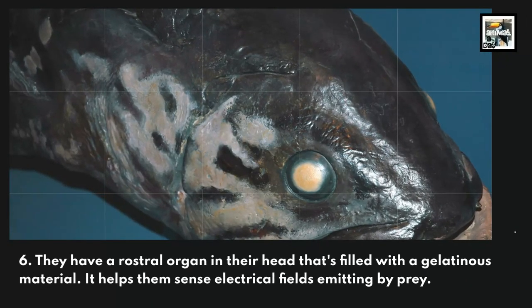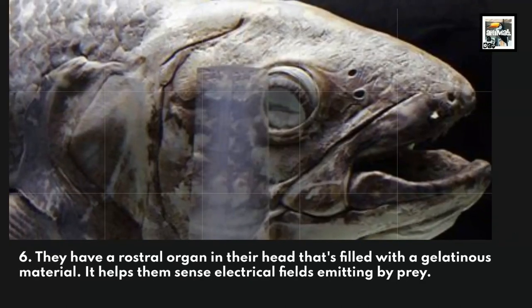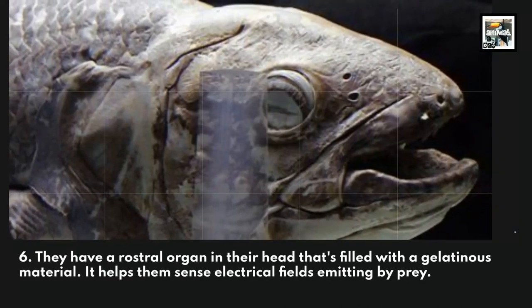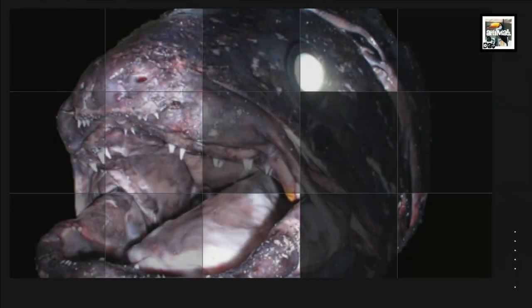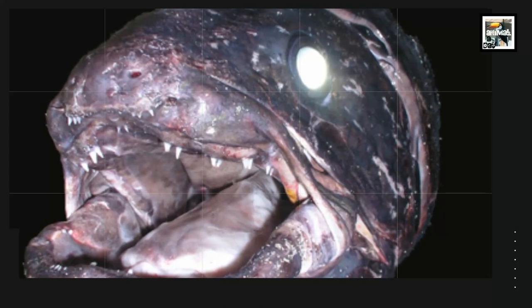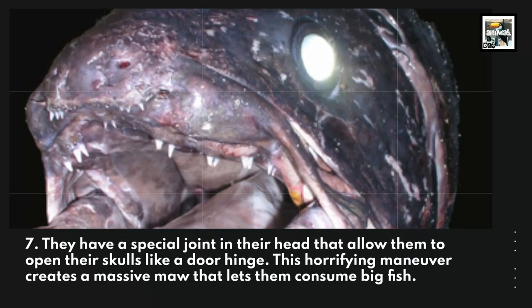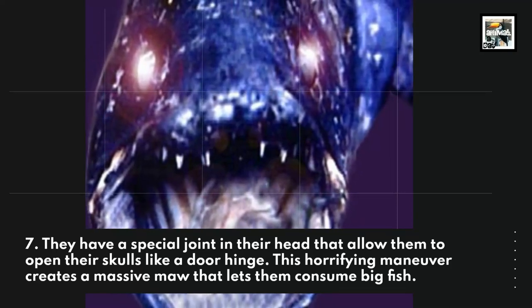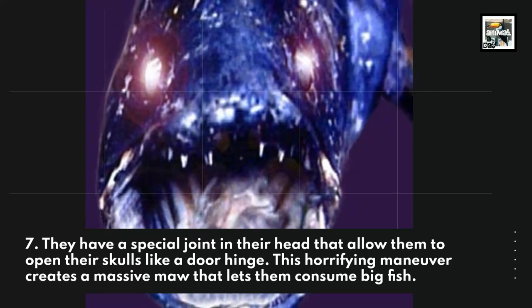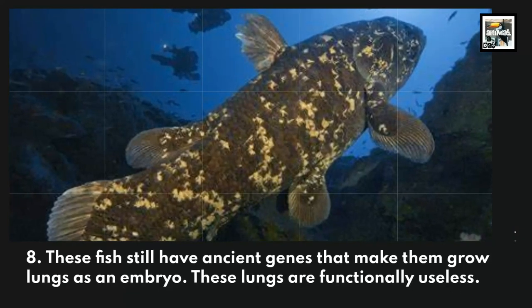Coelacanths have a rostral organ in their head filled with a gelatinous material that helps them sense electrical fields emitted by prey. They also have a special joint in their head that allows them to open their skulls like a door hinge. This maneuver creates a massive gape that lets them consume large fish.